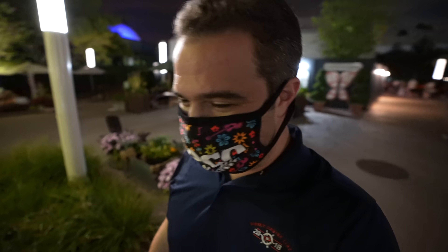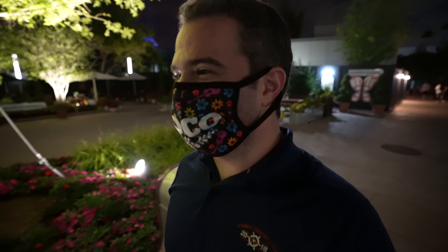Hey everyone, happy Cinco de Mayo from Epcot! Here for another magical adventure — we're going to see so much. We're going to walk around, got a later night tonight, it's going to be so much fun, let's do it.